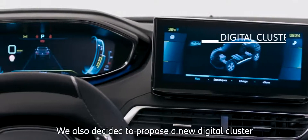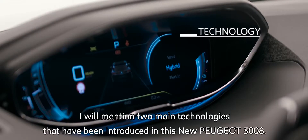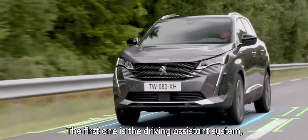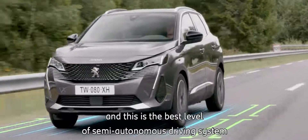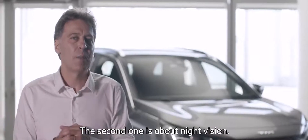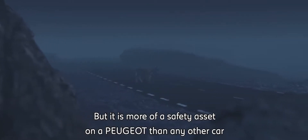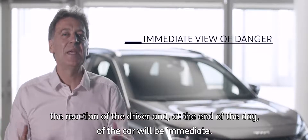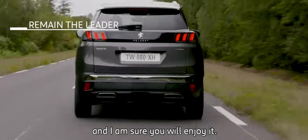We also decided to propose a new digital cluster to enhance the driving experience and the technology of the car. I will mention two main technologies introduced in this new Peugeot 3008. The first is a driving assistance system: Highway Integrated Assist, already launched in the 508 — this is the best level of semi-autonomous driving system we can propose at Peugeot. The second is night vision, which will be introduced in the Peugeot 3008. It is more of a safety asset in a Peugeot than in any other car, because the cluster is above the steering wheel, so the driver's reaction — and ultimately the car's — will be immediate. This is the new Peugeot 3008, a car that will keep ahead of all its competitors, and I am sure you will enjoy it.